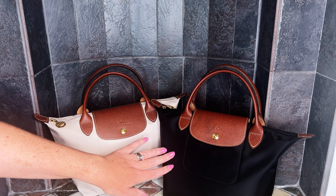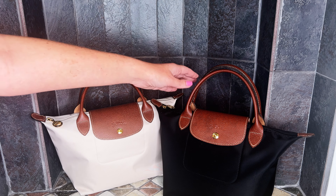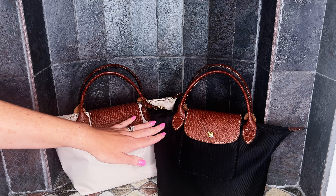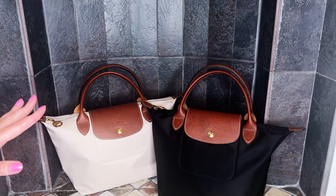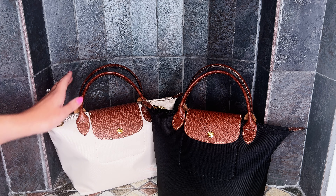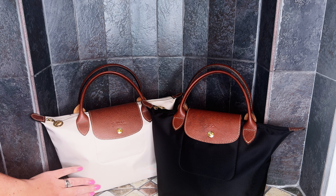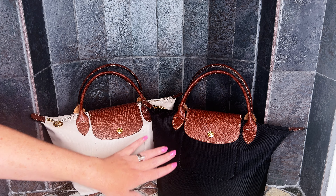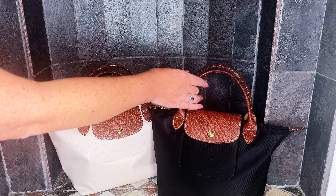The creases kind of bother me, so what I always do when I get a new nylon bag is grab my handheld steamer — I picked one up from Amazon for $10 to $15 — and I'll steam the nylon really well. Then I just hang it up to dry overnight, and the next day it has a pristine look: crisp, clean, no wrinkles, no creasing. It just brings me joy. I thought I would share that tip in case you're like me.